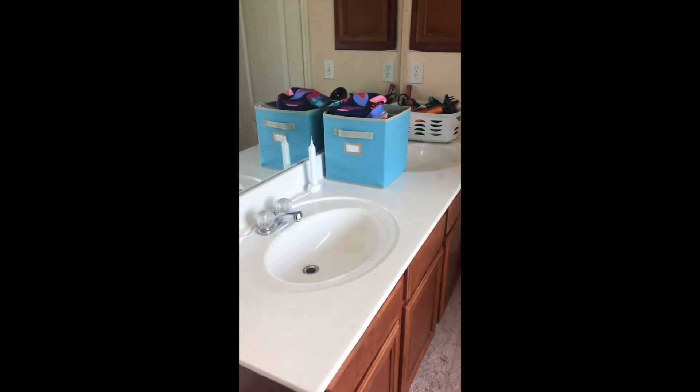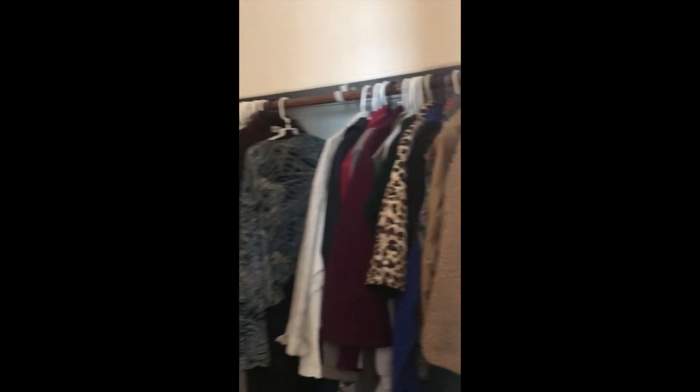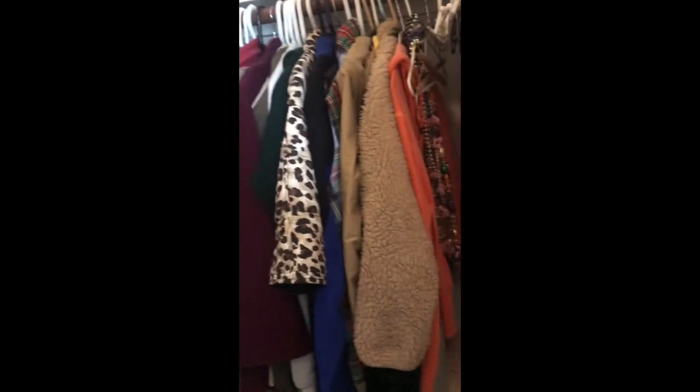This is the master bathroom back here. You've got sheet vinyl — so this is not tile, there are no grout lines, just sheet vinyl. There's a large tub, a separate shower, and double sinks. And this is the master closet. Not a bad master closet — it's not huge, but if you had a second row you could put more stuff up there.